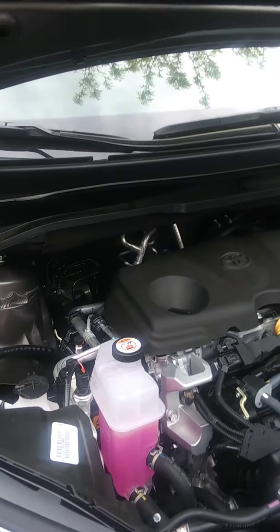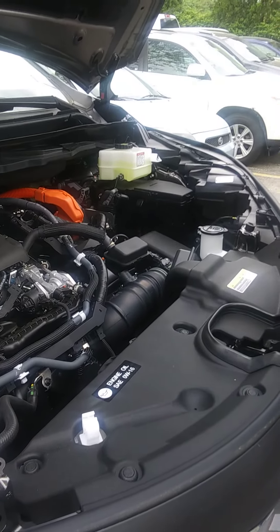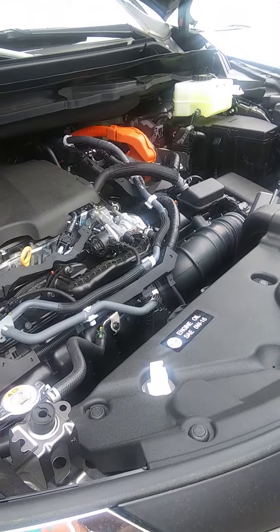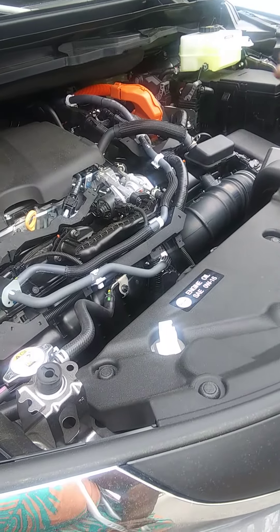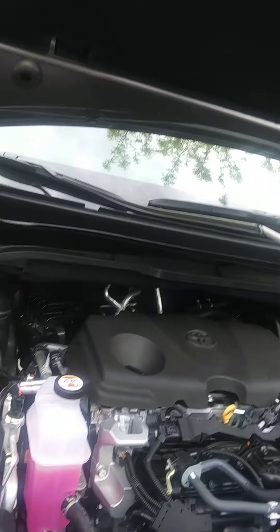Now this is a 2.5 liter four cylinder, also connected to that would be an electric motor. You can use the electric motor if you want to, but you don't have to — it's going to go back and forth by itself. So you don't have to push any button; there's nothing for you to worry about.